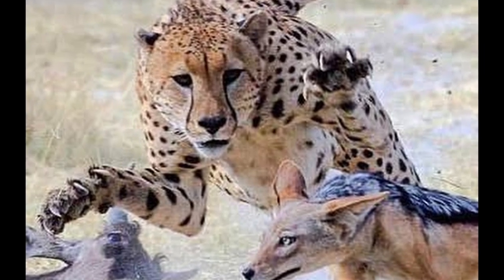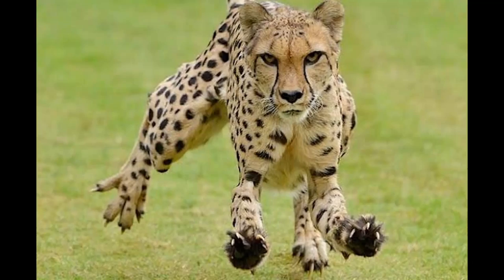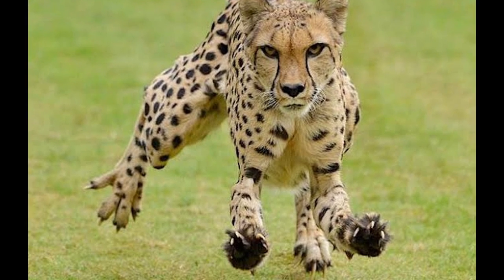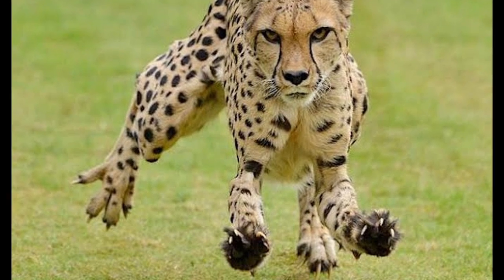The cheetah is also equipped with blunt semi-retractable claws which function similarly to soccer cleats. Since its claws never fully retract like other big cats, they are always at the ready to provide powerful traction to the ground.